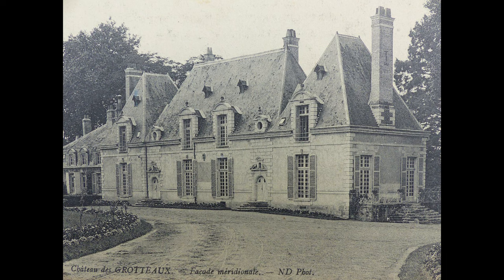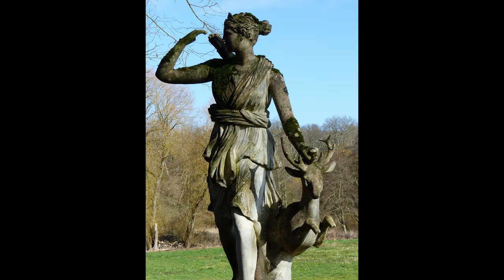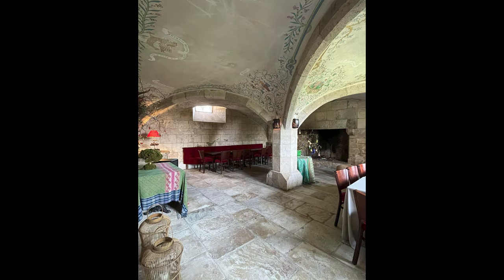This chateau was built on the banks of a river at the beginning of the 17th century, in place of an older building, and was finished around 1620. The dungeons contain medieval vaulted ceilings.